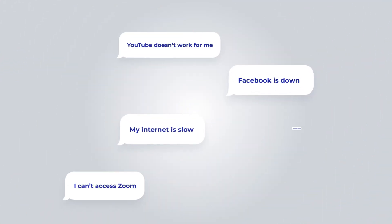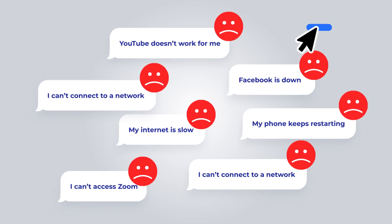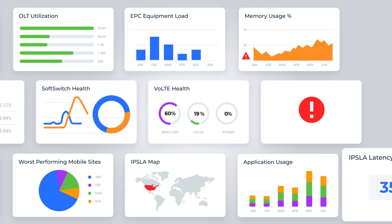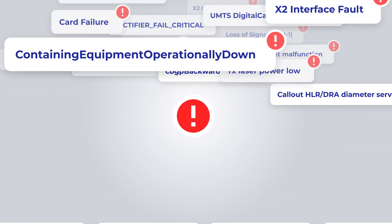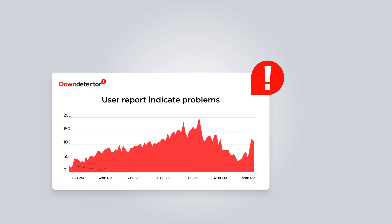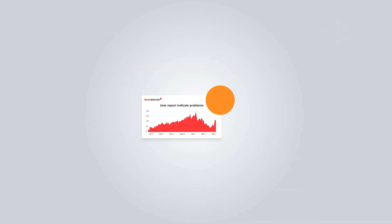How often do you get alerted on network issues by your customers instead of your NOC team? Finding issues first isn't easy, especially if you're still using threshold-based monitoring, if you're looking at your network as silos, if you're struggling to prioritize alerts, and especially if you're still looking here to understand customer experience. There's a much better way to monitor your network.